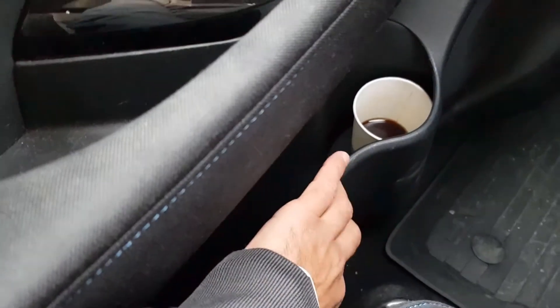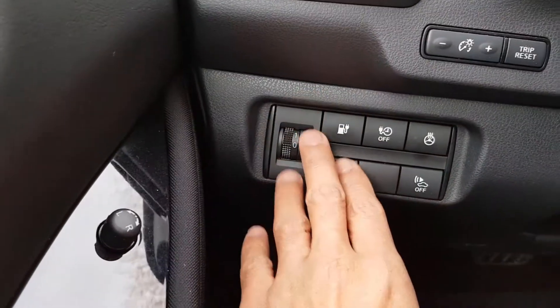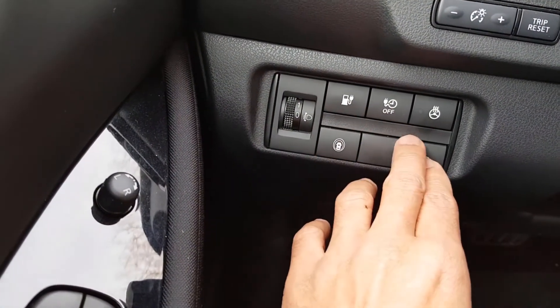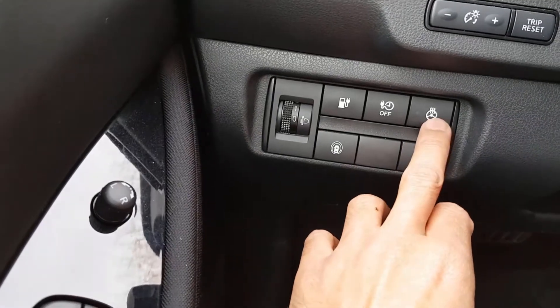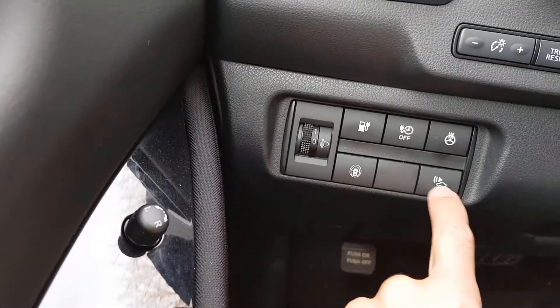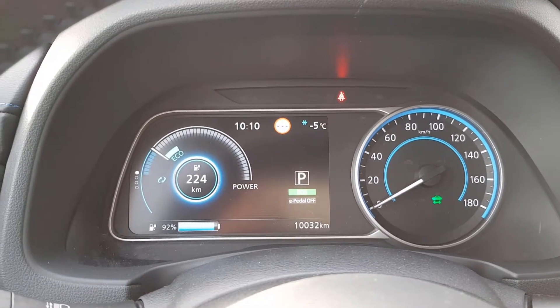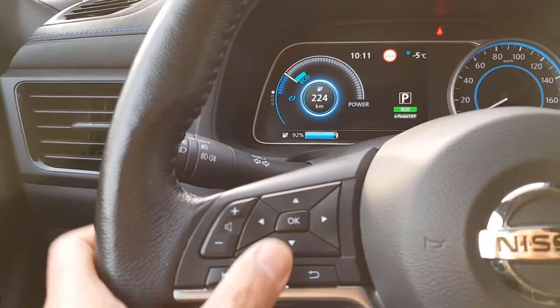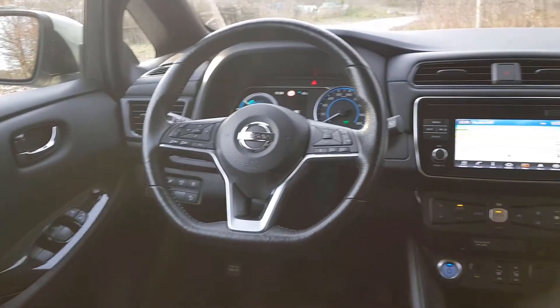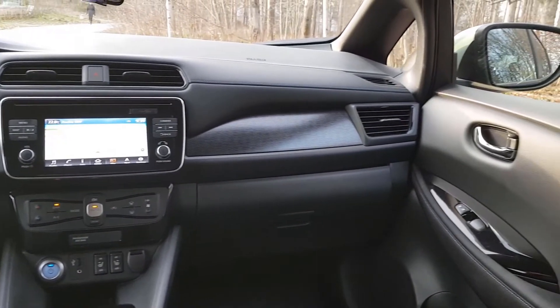There's nice stitching on the sides, though below is hard-touch plastic again. On the driver side controls, you can open the charging socket from here, and the steering wheel is heated — a nice offering from Nissan. The instrument panel is a 7-inch TFT display with decent graphics. You can adjust settings from the steering wheel, which also looks nice — flat at the bottom with stitching in the middle. There's also an 8-inch entertainment display, though this size is a bit disappointing as most competitors have moved to 10-inch displays.